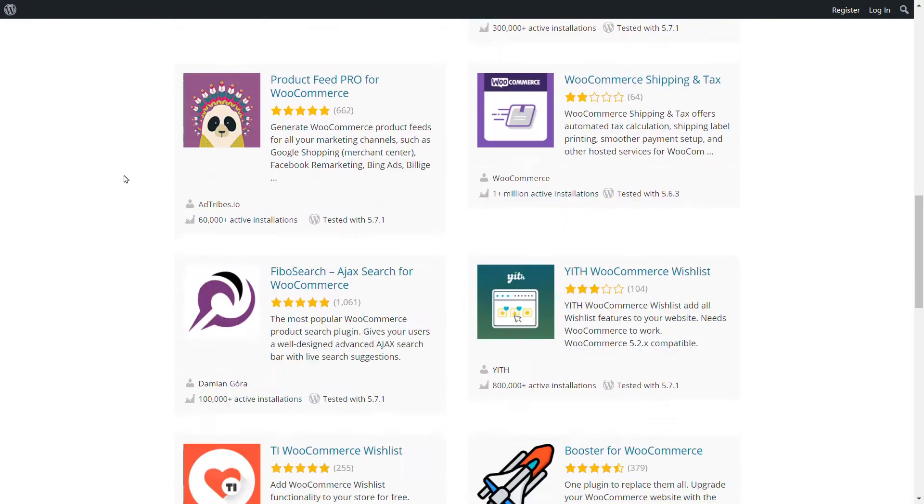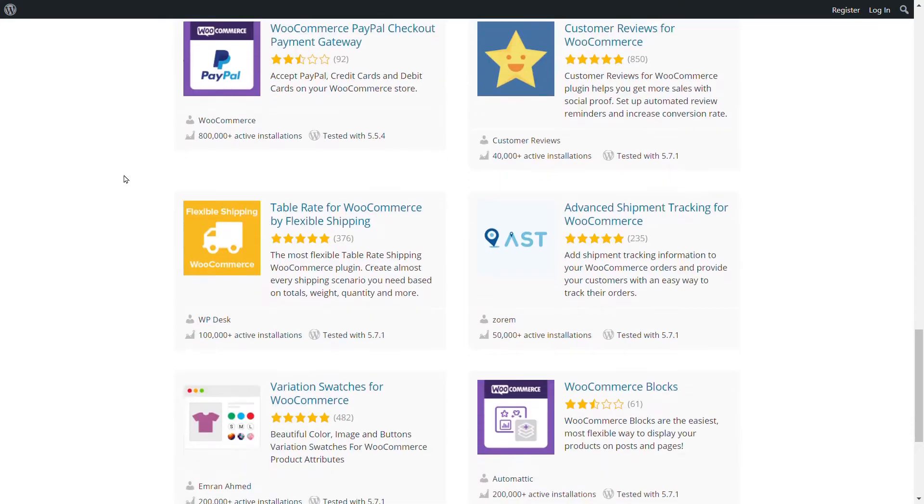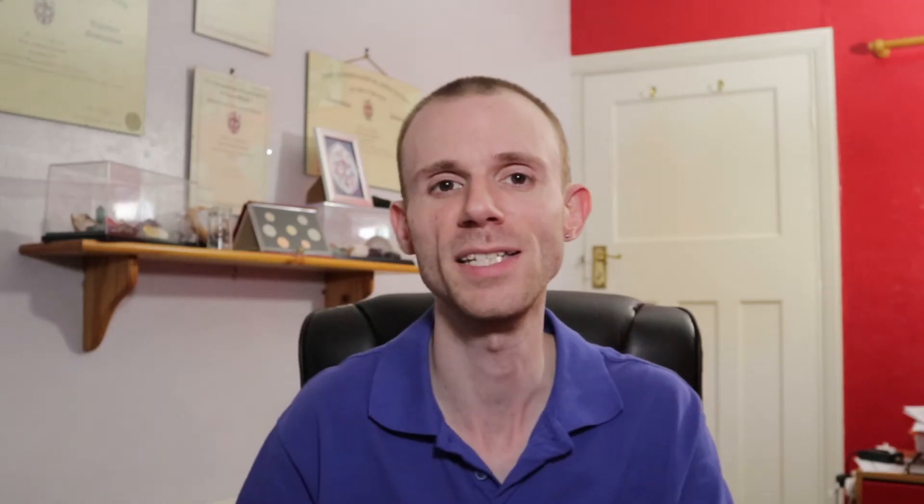Let's look at the pros of WooCommerce. The first one is it's completely free to use — both the WordPress CMS and the WooCommerce plugin are completely free for self-hosted WordPress sites. You are going to have to pay for hosting, which is a cost associated with any website, but the actual software is completely free. The second pro is there's a massive amount of plugins and themes available, including both free and paid premium options.